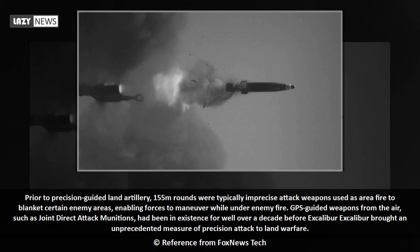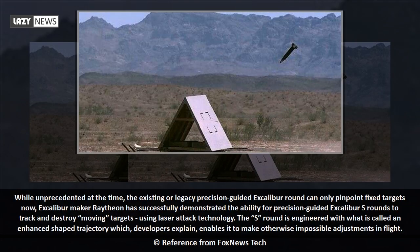GPS-guided weapons from the air, such as joint direct attack munitions, had been in existence for well over a decade before Excalibur. Excalibur brought an unprecedented measure of precision attack to land warfare. While unprecedented at the time, the existing or legacy precision-guided Excalibur round can only pinpoint fixed targets now.